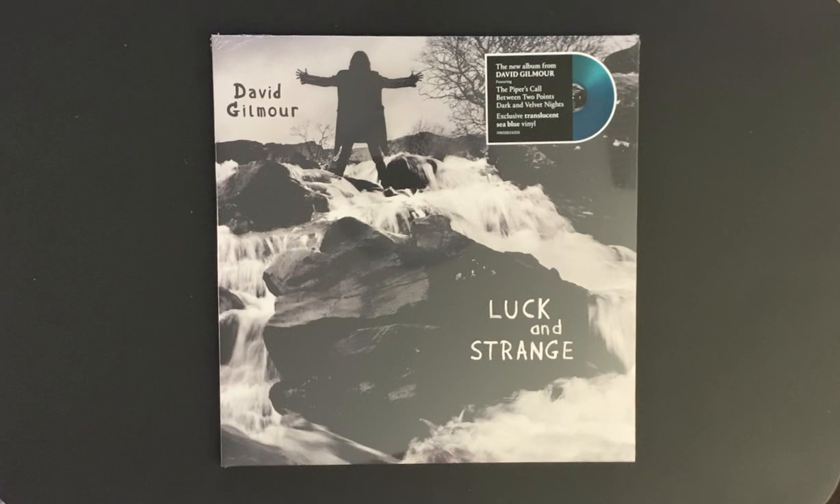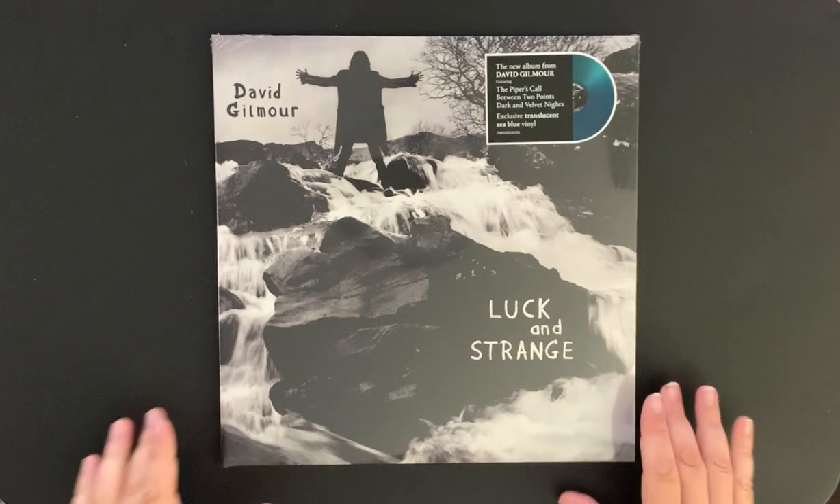I got this on eBay and it's David Gilmour's great new album Luck and Strange. This is the exclusive translucent sea blue vinyl, so I thought I would share it with you. It's pretty cool — love the cover.